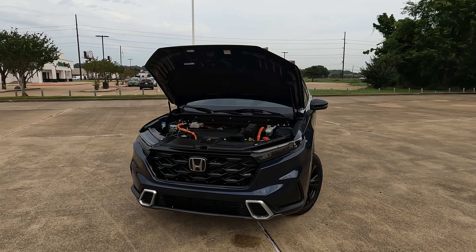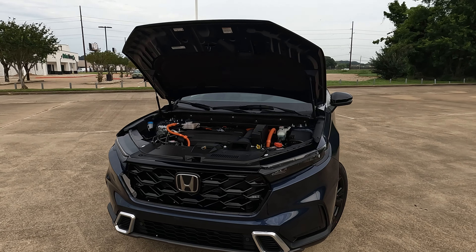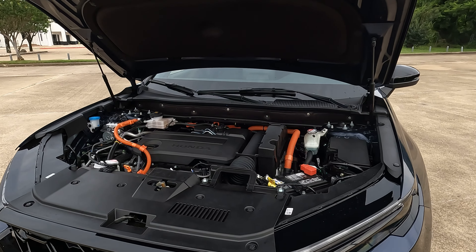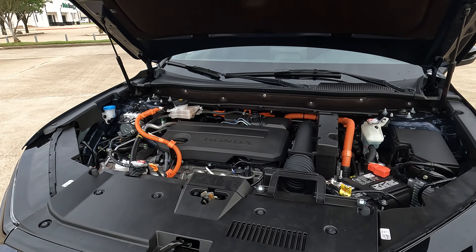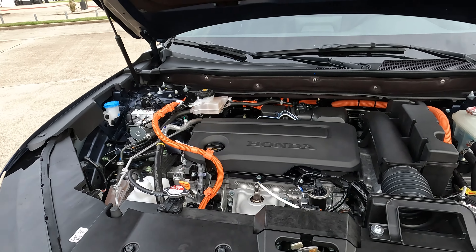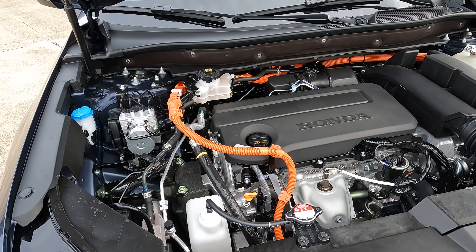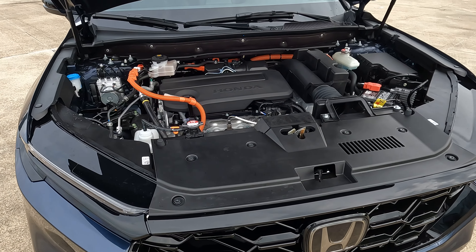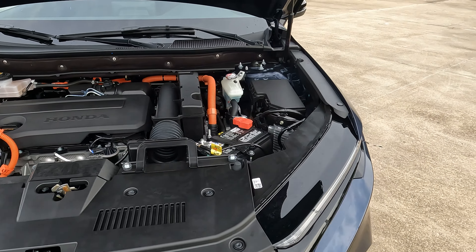If you're planning on buying a CR-V for 2025 and you don't want a turbocharged engine, your only option is to go hybrid — a naturally aspirated 2.0-liter four-cylinder combined with dual electric motors. That gives you 204 horsepower and 247 lb-ft of torque, mated to an eCVT.